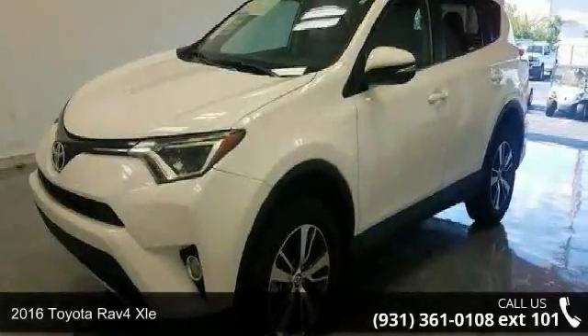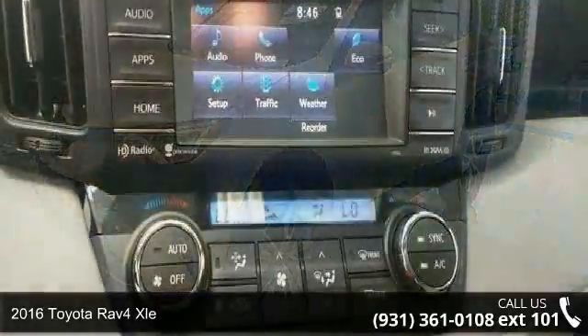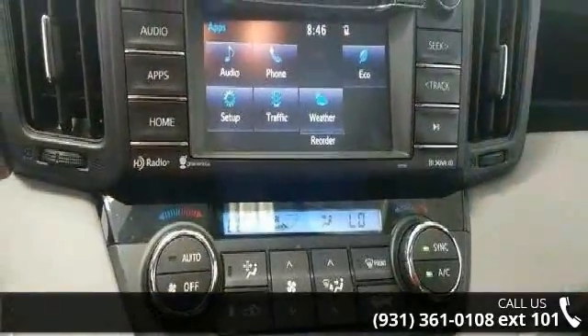Imagine yourself in this 2016 Toyota RAV4 XLE. If you are looking for an automobile with great features, look no further.